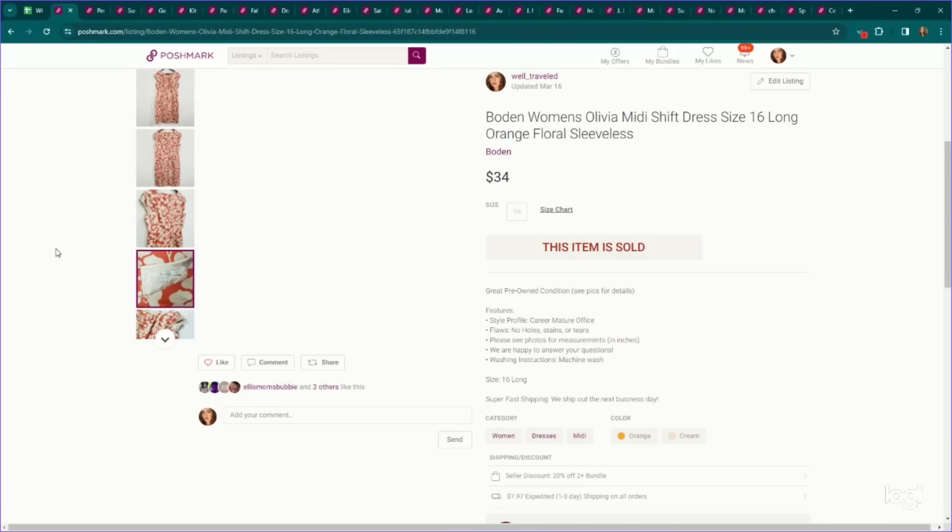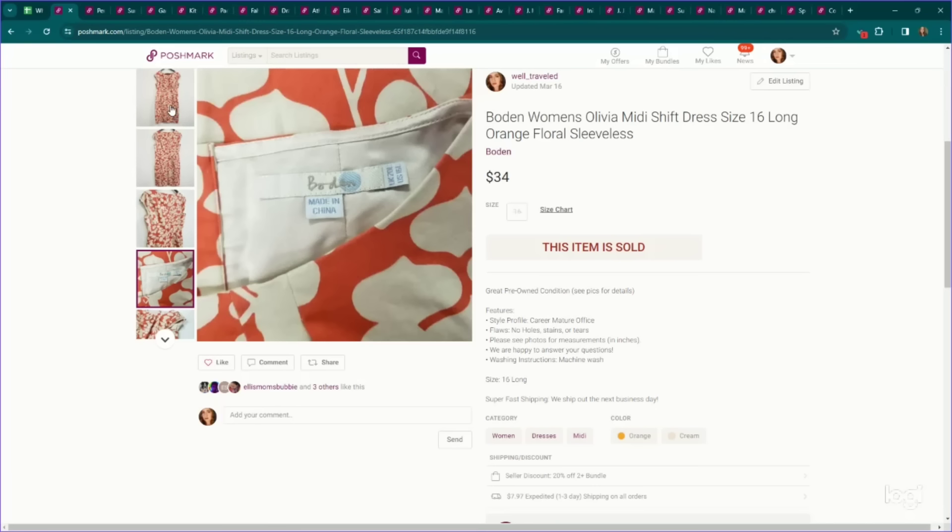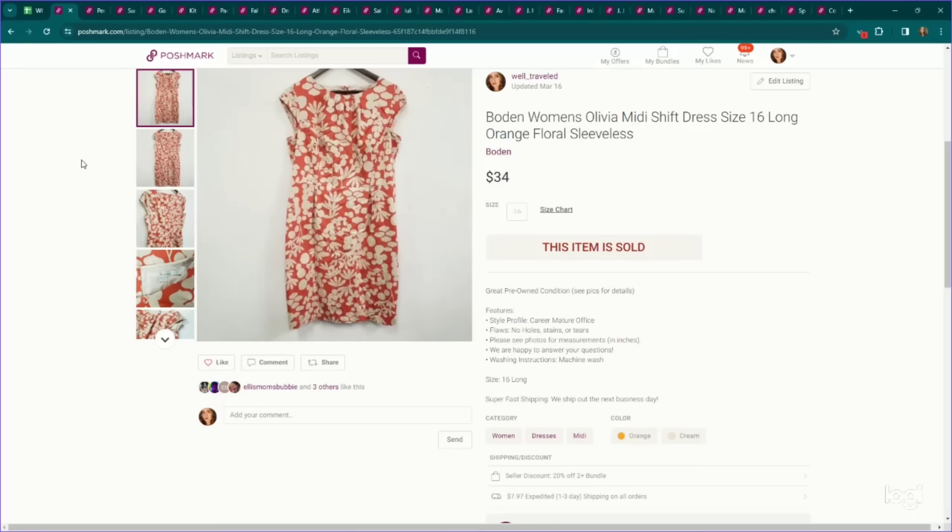Another brand I like getting in dresses during this time of year is Bowdoin, and I preferably try to get their larger sizes. This one's a 16 long called the Olivia Midi Shift Dress. It sold for $34, which between $30 and $40 is pretty typical for Bowdoin pieces.